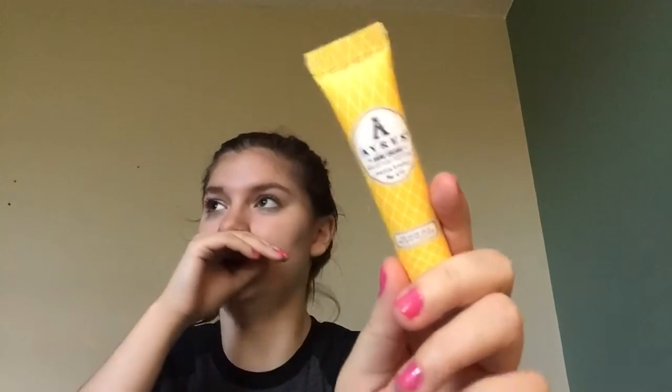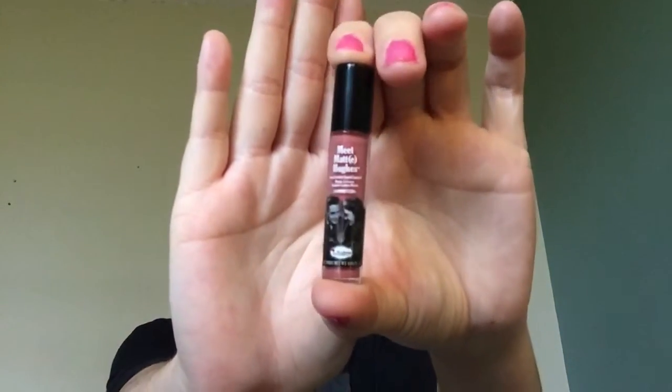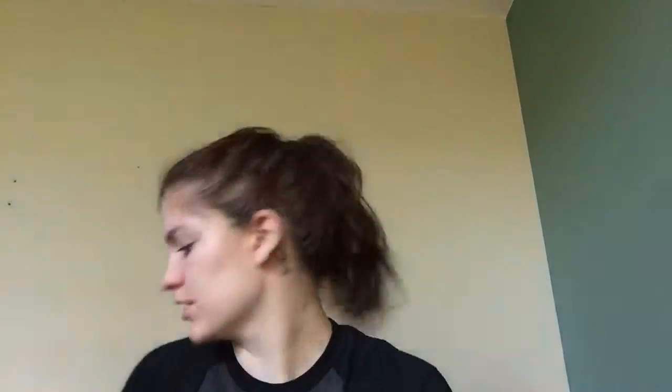The next thing is the Aries Hand Cream. It's a very moisturizing and hydrating hand cream. And I'm just going to show you a quick close-up of that liquid lipstick as well.